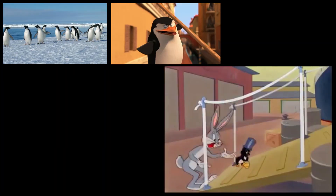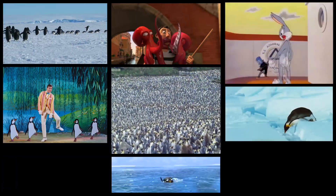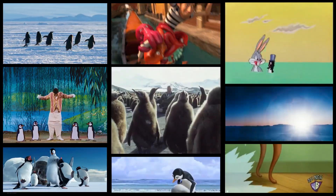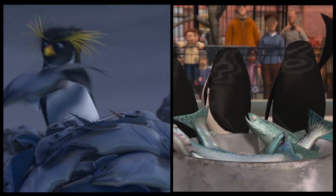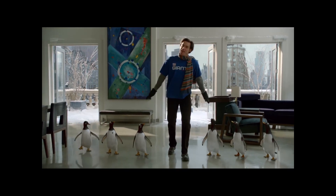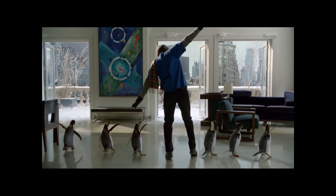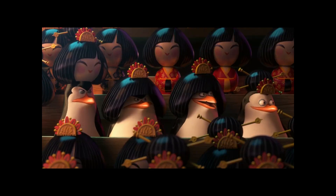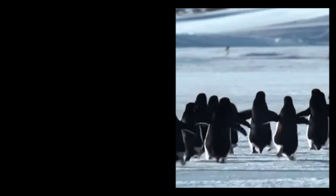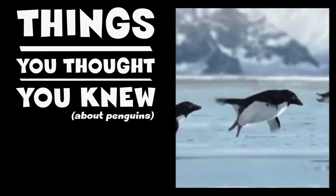Surely most people automatically associate that term with flightless, upright waddling, and most importantly black and white birds. We all know them from hundreds of movies, cartoons and documentaries. And while it is safe to assume that the penguin's preference for fish as food is common knowledge, it is also surprising that many have at least a vague idea about what the penguin's black and white attire is good for. This is Things You Thought You Knew about penguins, Episode 1.